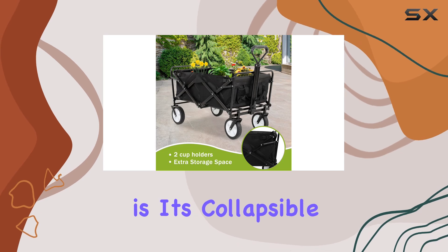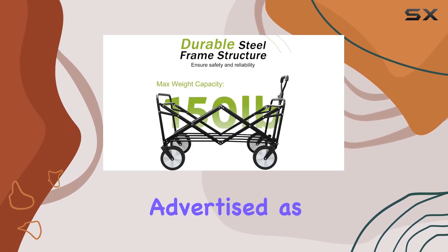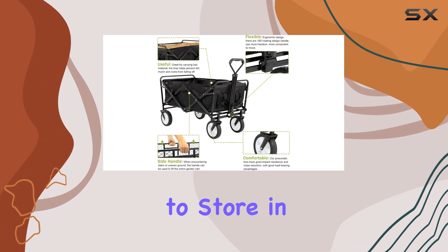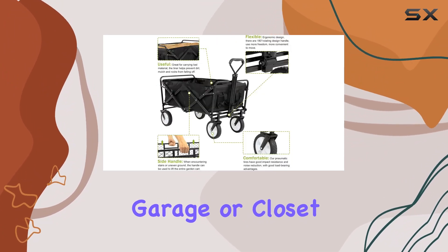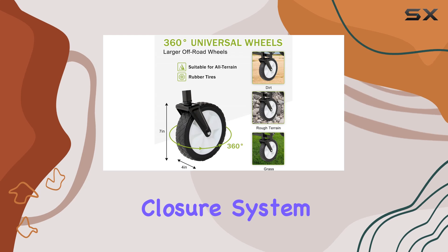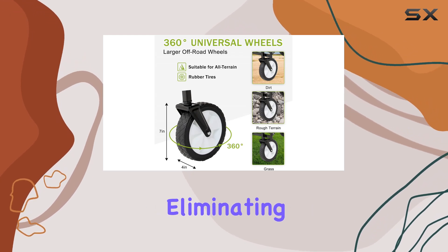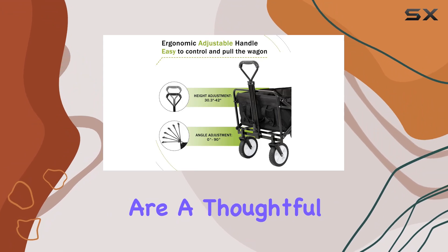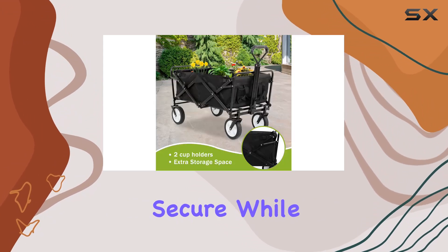One of the biggest selling points is its collapsible design. It's advertised as easily foldable within seconds, compact enough to store in a car trunk, garage, or closet. The drawstring closure system adds to the convenience, eliminating the need for complex assembly. Two mesh cup holders are a thoughtful addition for keeping drinks secure.